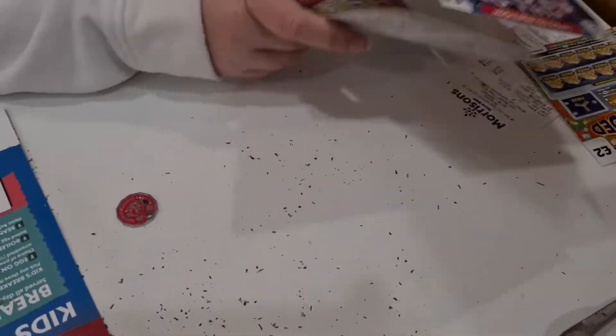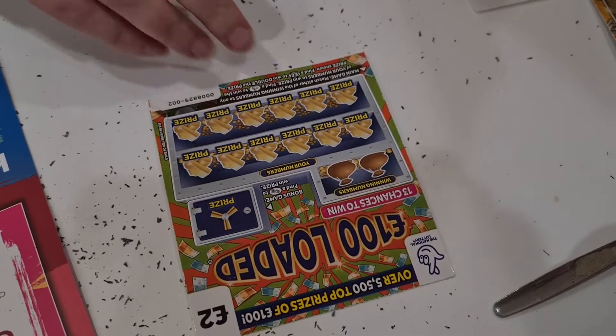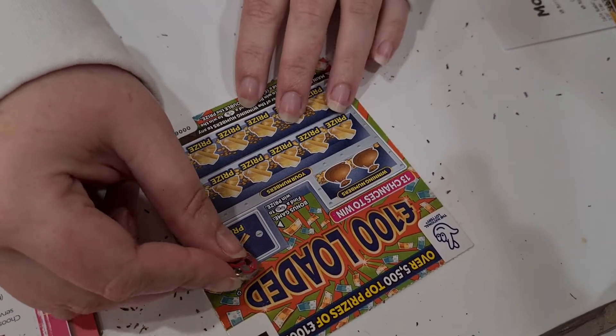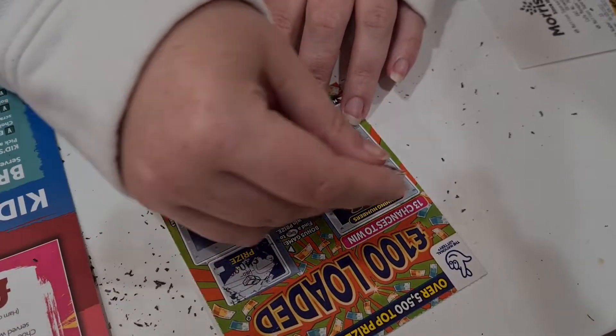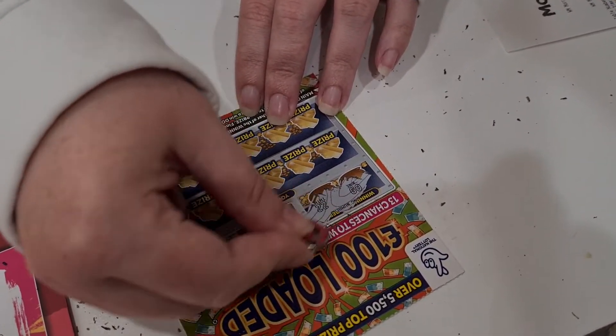Which one should we go for? Found another £2 one, just sneaked in there. New one. Find a key to win a prize. No. Winning numbers - we've got number nine and number twenty-two.